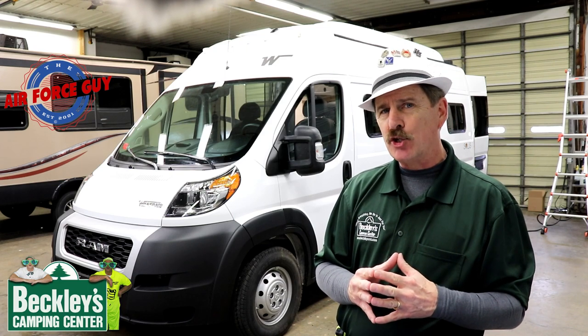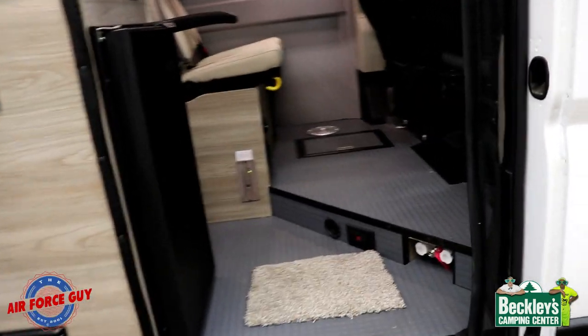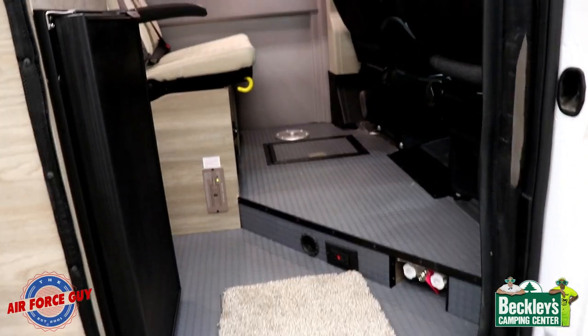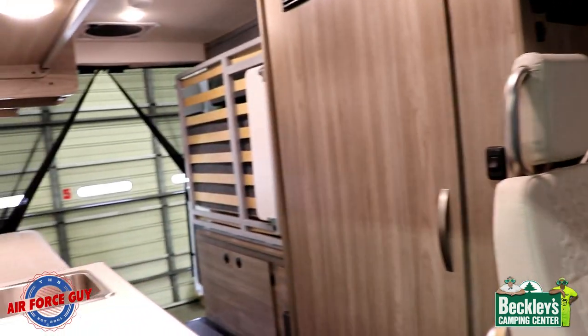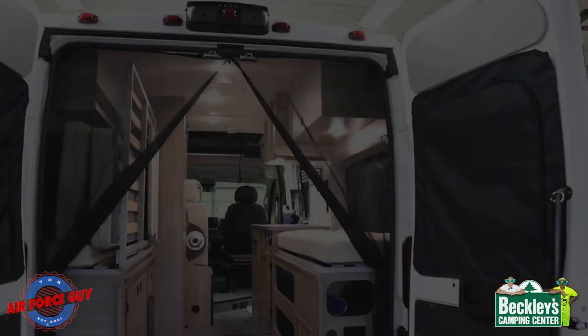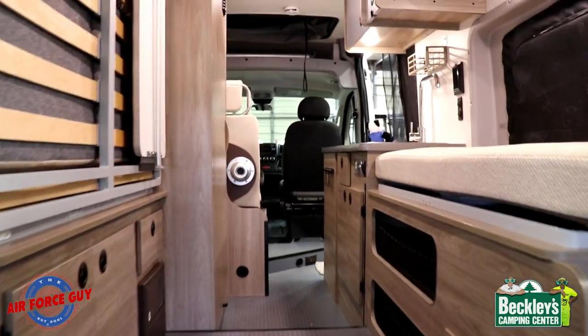Another difference between this and the Tofino: this is going to actually have a wet bath, where you're not going to have that in the Tofino. So let me get inside and show you what this thing looks like. I want to take you inside and show you some of the inside stuff here first, and let me give you a sneak preview — this is from the front and this is from the back, giving you an idea.